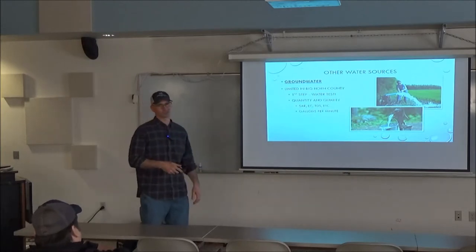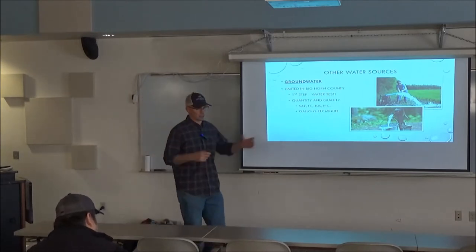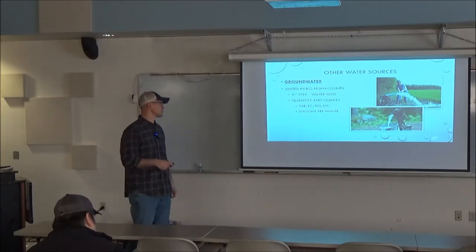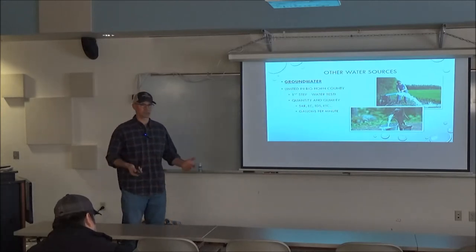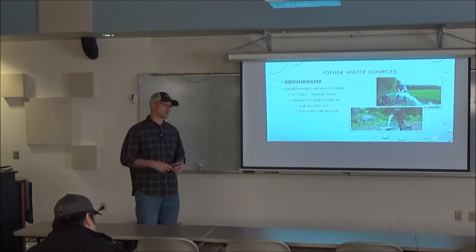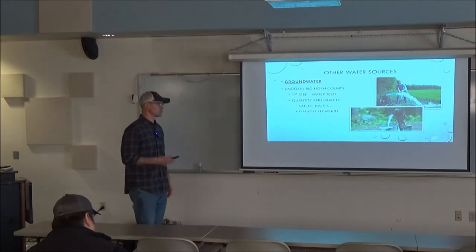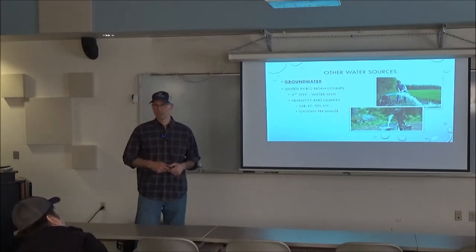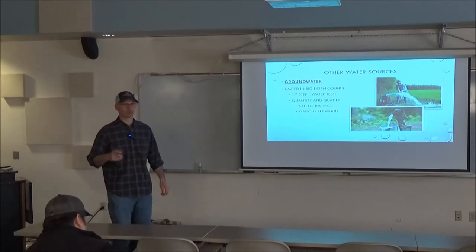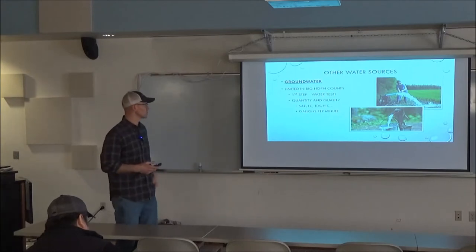Another big thing with irrigation is having enough flow rate. If you're doing anything beyond a garden or yard — say a 10-acre hay field — it's going to take a significant amount of water. Make sure you know the capacity of your well; that's probably the biggest limitation we see in Bighorn County. We do have a couple of pivots running off wells over towards Busby — that area has the Reno Creek geology with some pretty good wells.